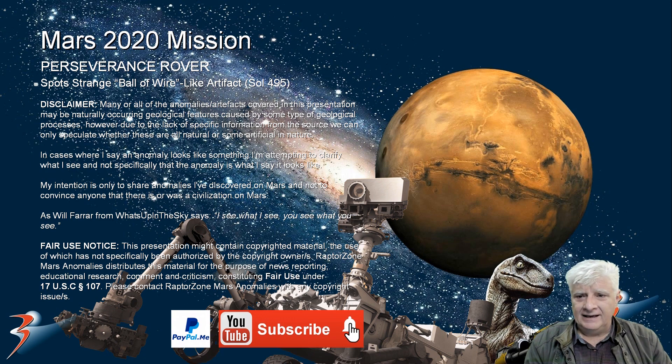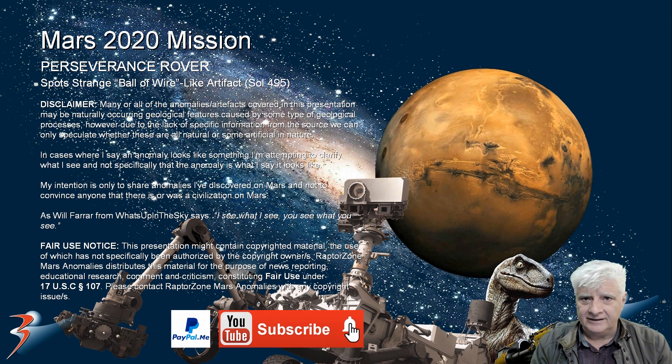I've never seen anything like that mounted to any of the rovers. Is it a piece of wire or string that fell off? But then how did it end up in a bundle like that? It's rather strange. Or is it a type of plant or fossilized creature, like an octopus or a jellyfish type of design? I don't know.